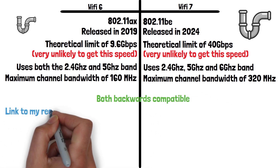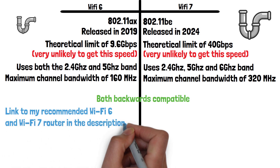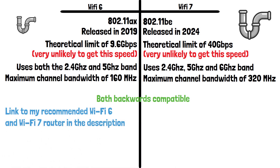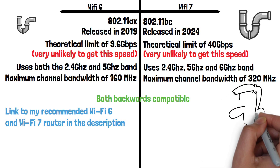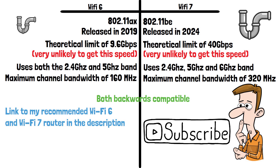I've left a link to my recommended Wi-Fi 6 and Wi-Fi 7 router in the description if you're looking for one — I will earn a small commission from these links at no extra cost to you. Which standard of Wi-Fi do you use at home? Let me know down in the comments, and please do subscribe if you've enjoyed this video. Thanks for watching.